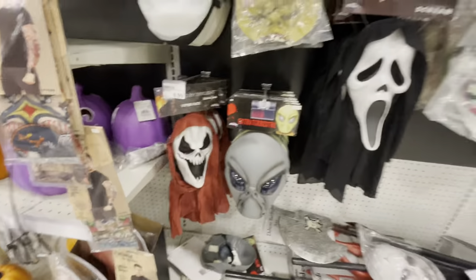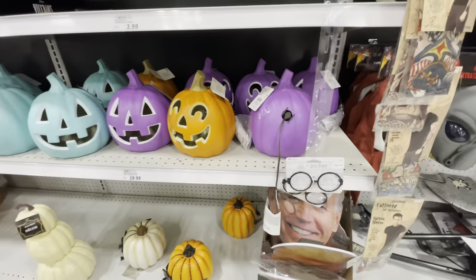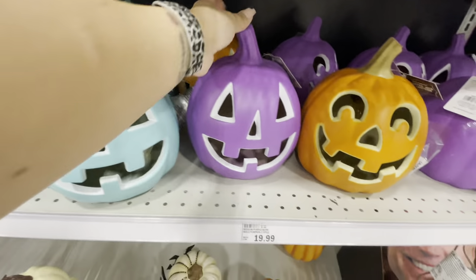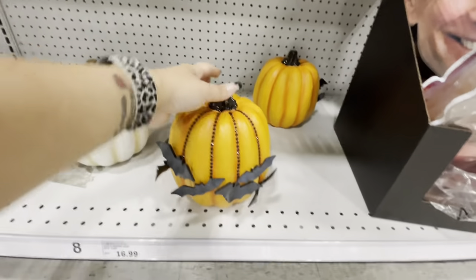They have a giant head mask of Trump and Biden — pretty ridiculous. There are a couple of light-up pumpkins in different colors. I like the teal, purple, and orange ones — those are around $16 or $17. They have some little cute pumpkins down here too.